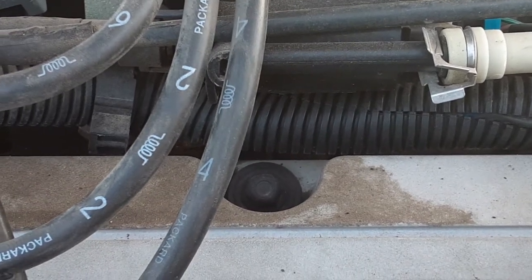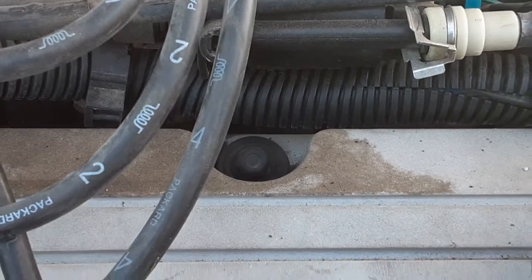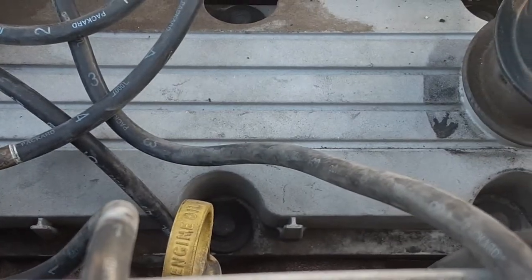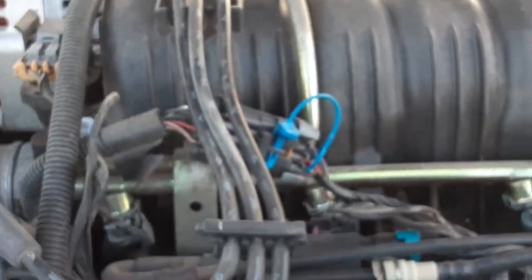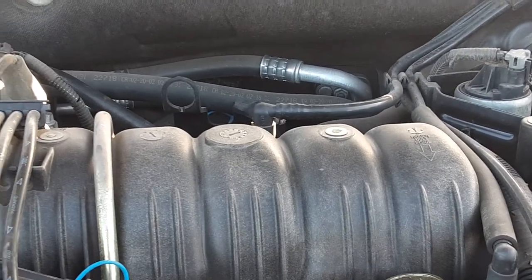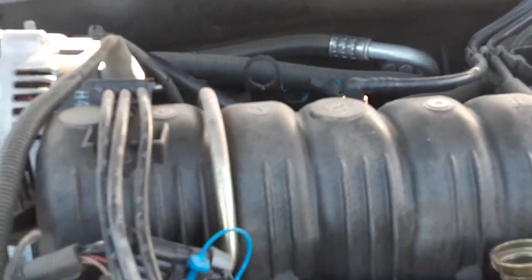The cylinder numbering has even numbers to the right of the engine and odd numbers to the left. So it goes one, two, three, four, five, six — to the right you have two, four, six, and to the left you have one, three, five.